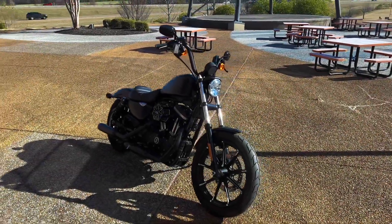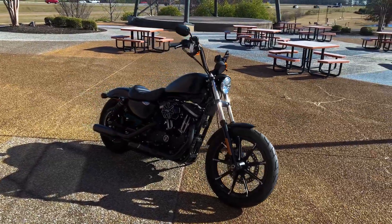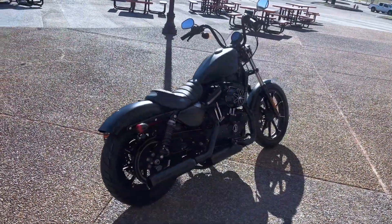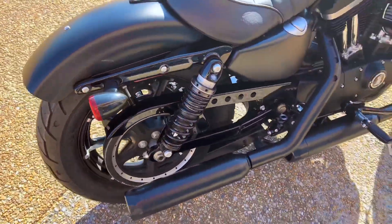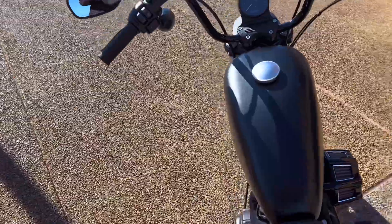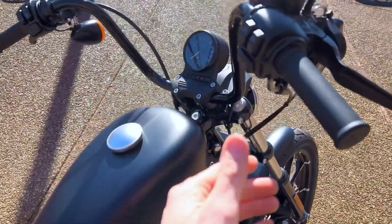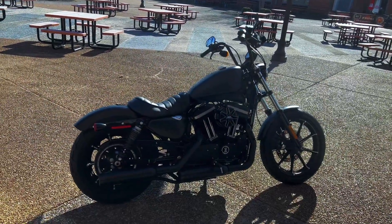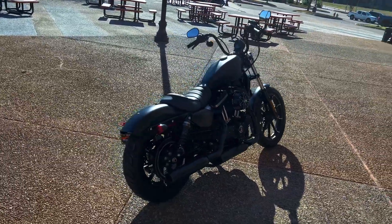What's going on guys, Zach here from Southern Thunder Harley Davidson, South Haven, Mississippi. Today guys I've got a pretty cool, awesome fresh trade alert. Welcome back — check it out, we've got a 2022 Harley Davidson Iron 883.